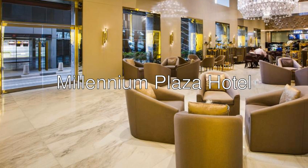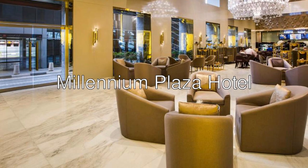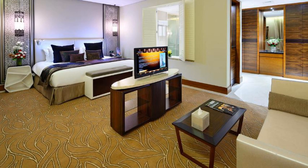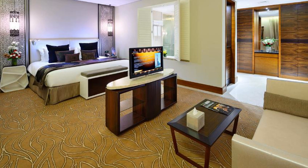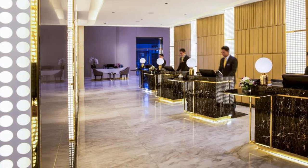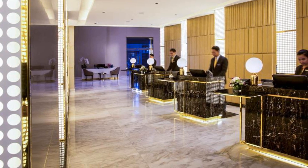Hello ladies and gentlemen. Today we are reviewing Millennium Plaza Hotel, a 5-star hotel with an 8.1 rating on Booking. Located along Sheikh Zayed Road in Dubai's Financial District, Millennium Plaza Hotel offers modern, spacious rooms and an outdoor pool. Emirates Tower's metro station is just in front of the property and offers easy access to many places of interest.